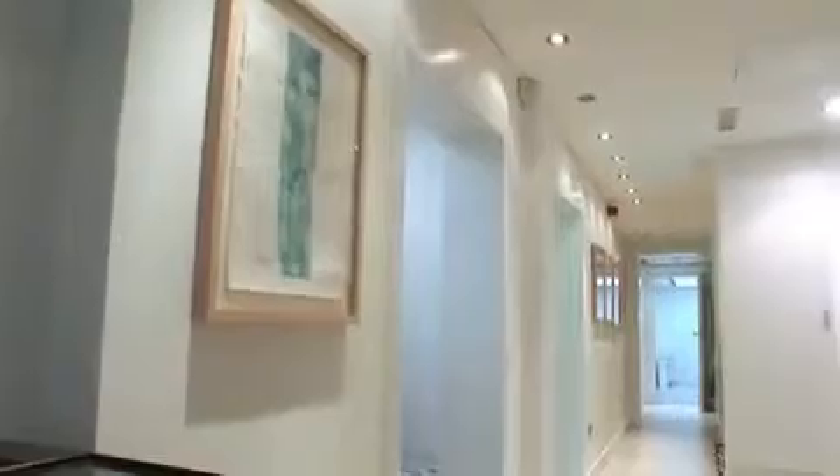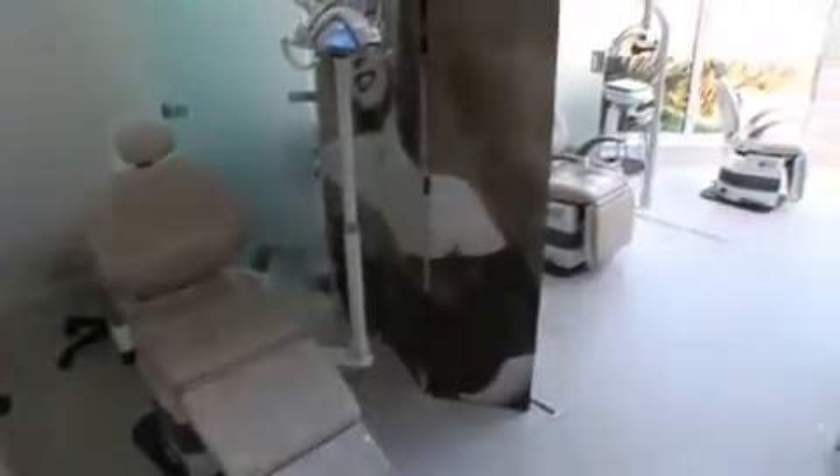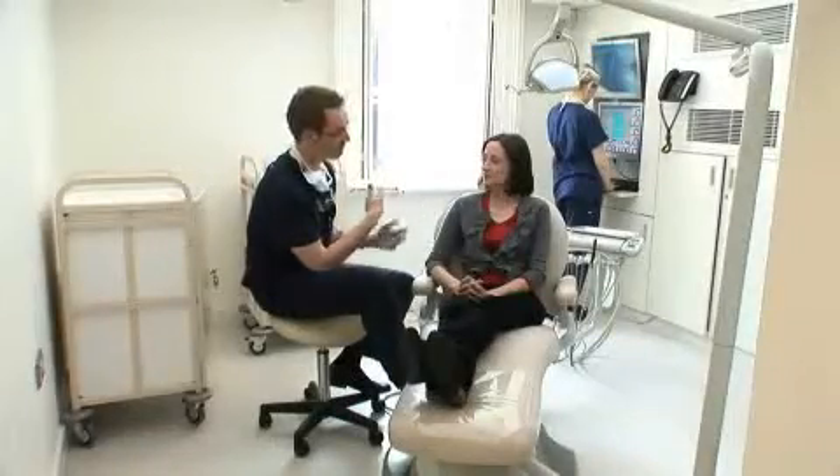The idea behind the clinic is when the patient is referred, we can book and incorporate a lot of procedures, maybe at one appointment. This for the patient is very efficient on their time and also financially, because we don't have to pay for each individual referral and consultation.